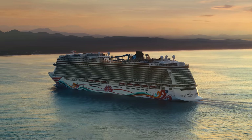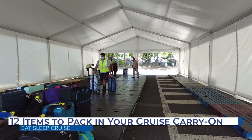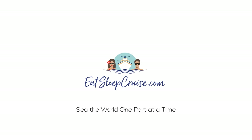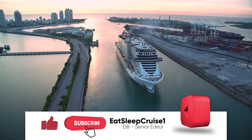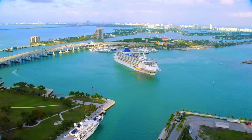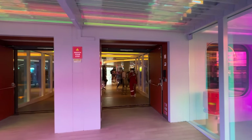If you're wondering what to pack for your next cruise, this video is for you as we detail the 12 items we always bring in our cruise carry-on, and you should too. We're here to help ensure that your cruise embarkation day is smooth sailing with the 12 items that you need to pack in your cruise carry-on.